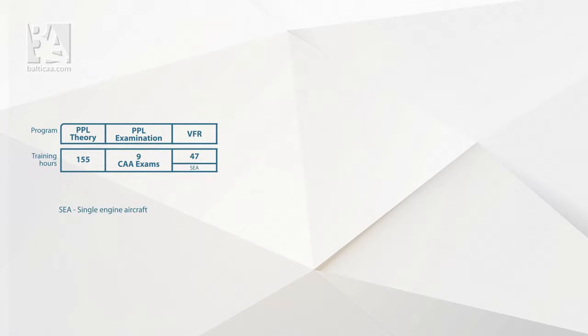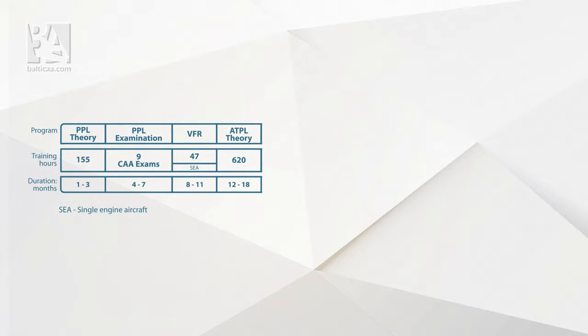Let's take a closer look at the course design. You would start from Private Pilot License PPL theory, which totals up to 155 hours and is divided into nine subjects which you must cover. The first part of the course also includes 47 hours of flights under the visual flight rules. The first stage of the course will approximately take a year to accomplish. With the start of the second year, ATPL Integrated Theory course begins — a much broader and in-depth course combined of 14 subjects that takes 620 hours of ground school to complete.